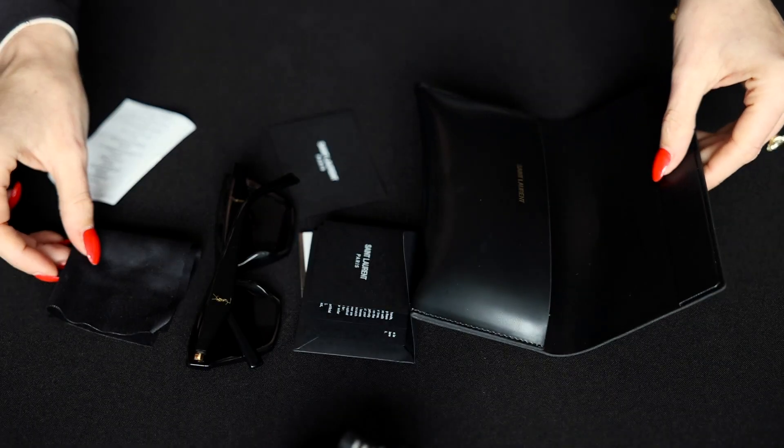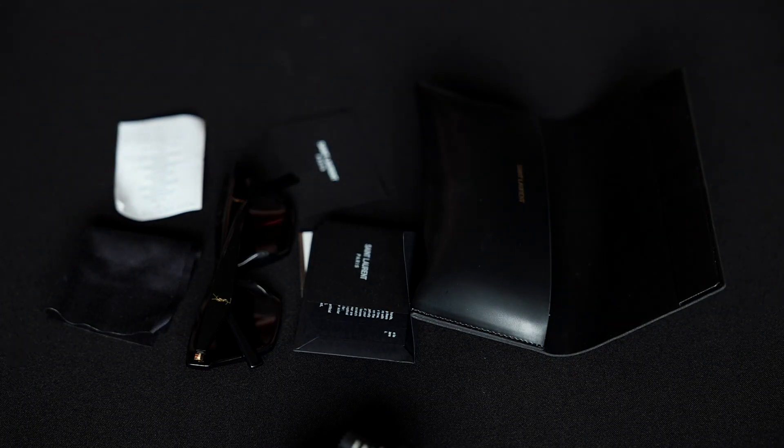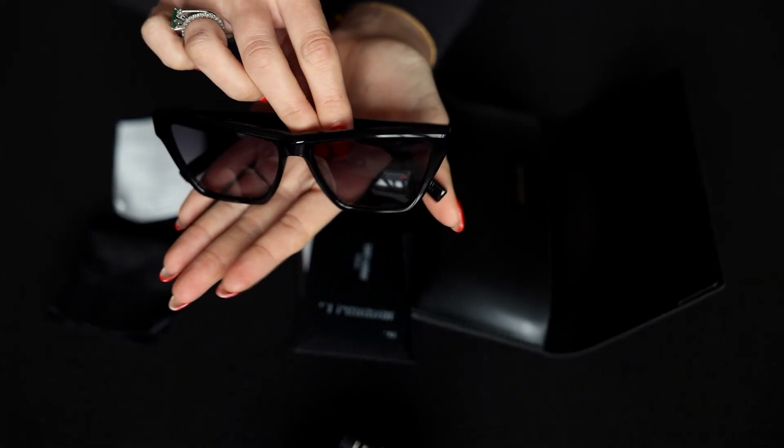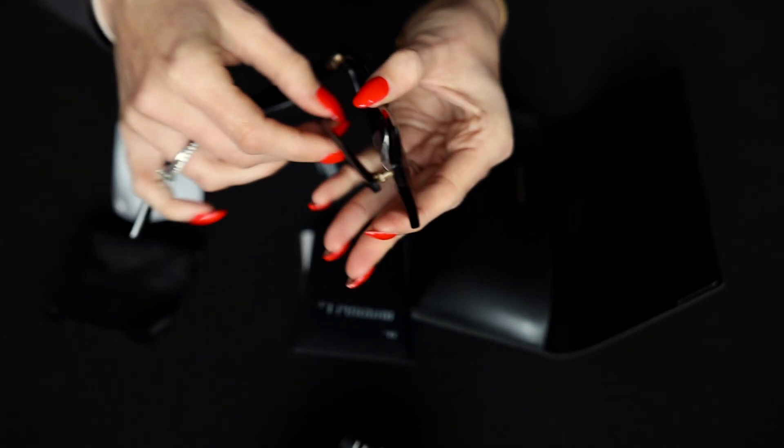So this is everything that comes with these sunglasses. I'll show you again the gorgeous detailing.